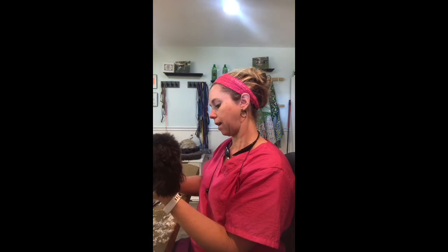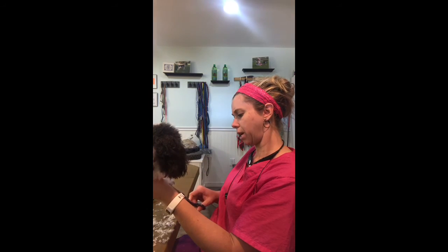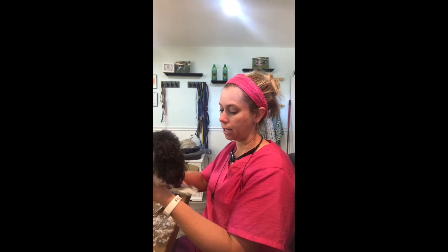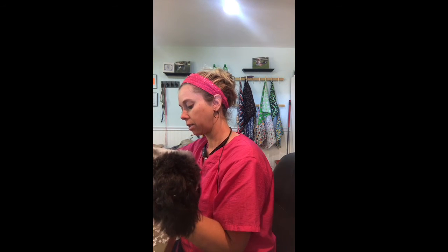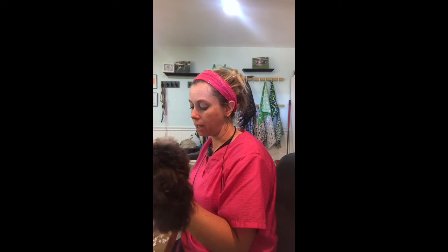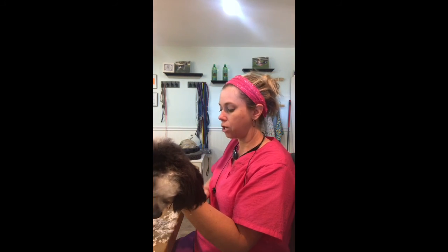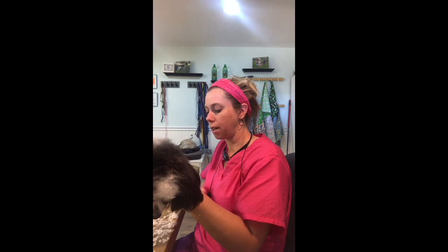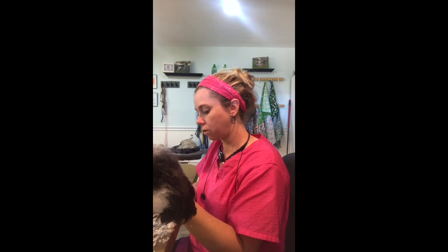I just had that discussion with someone who said she takes her Australian Shepherd in for only $15 for a bath and blow dry — but it doesn't include a brush-out, undercoat removal, nails, or ears. And once you start adding all that on, plus the fact that this specific place sticks your dog in a cage dryer rather than blow-drying by hand, a lot of that undercoat just sits there. So there's a lot that goes into it.